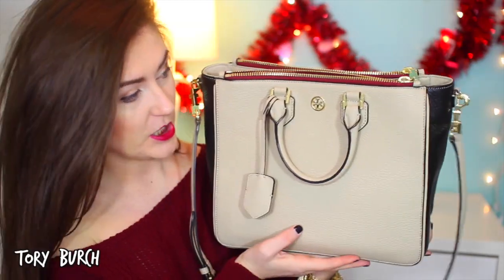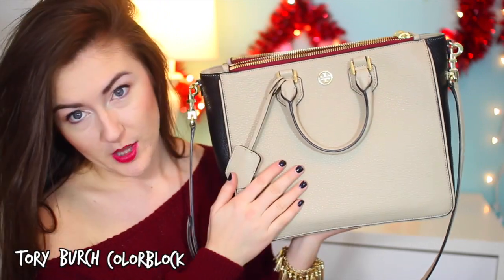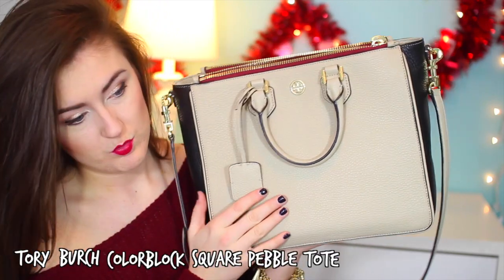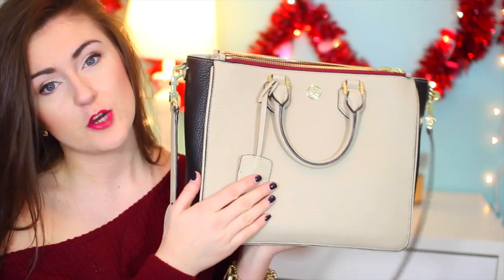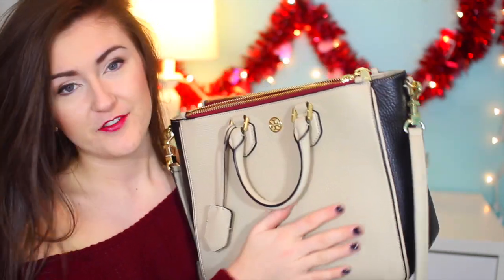I saw this purse from Tory Burch, which is this one. They had a Black Friday sale, but by the time I got around to it on Black Friday, it was sold out. I used my Christmas money and got the purse, which is very exciting. This is the Tory Burch Color Block Square Pebble Tote — because it's a square, get it? I like it because it's different; it's color block with black, a taupe-ish beige on the front, and a red trimming, which is really cool.